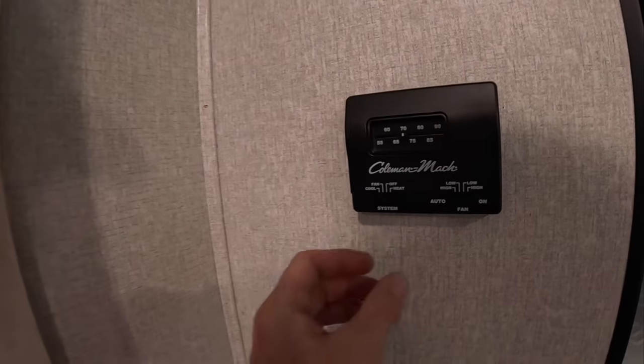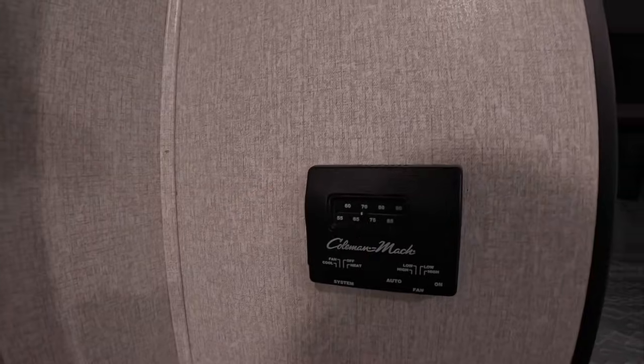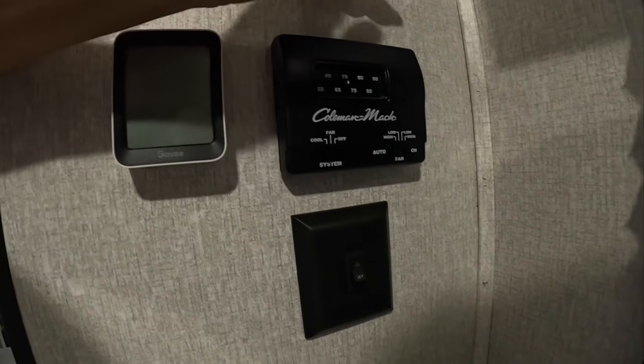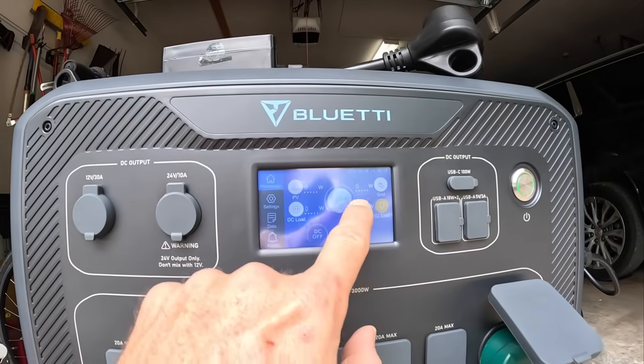Let's see if we can at least get some air — we'll go fan only, just to get some airflow moving in here because it's so humid out here in Texas with three weeks of rain straight. I'll have both fans on. Let's see what that's pulling — oh gosh, 805 watts just to keep those fans running. That's quite a bit.